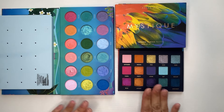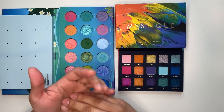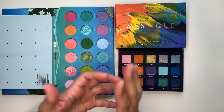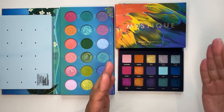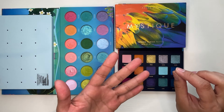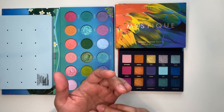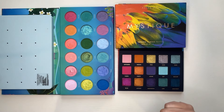I pulled out some palettes to compare to the Mystique — or obviously the Circo Loco if you have both. I haven't been purchasing a lot of eyeshadow palettes lately because everything is so expensive right now. This is why I love these affordable options — they allow me to still get new things without breaking the bank. I'm warning you, what I'm comparing to today is not the latest and greatest. I'm realistically showing you what's in my collection.